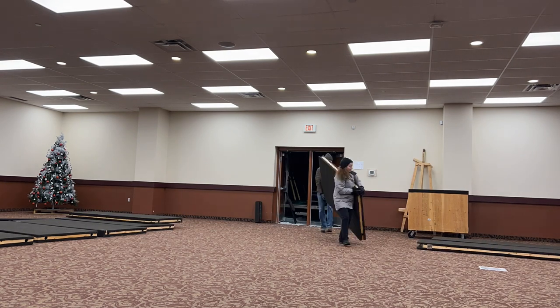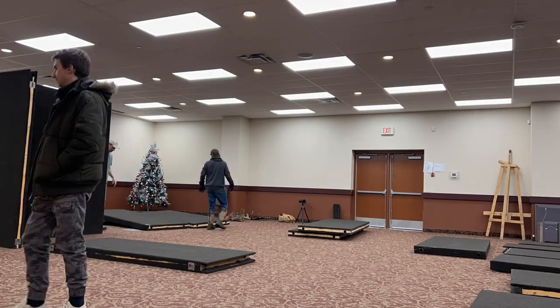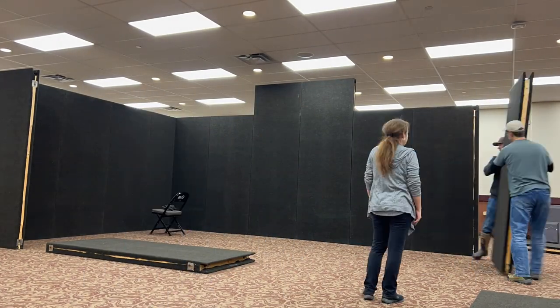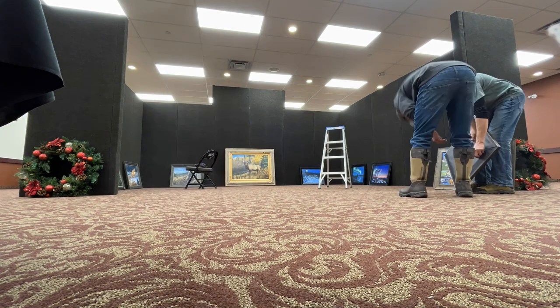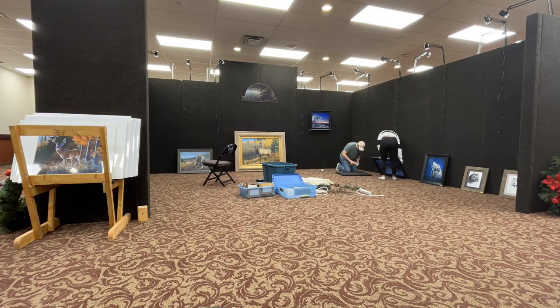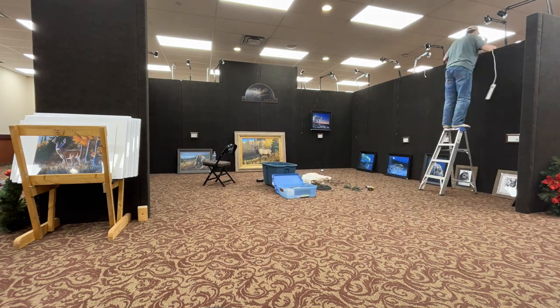A few years ago, when I decided to start taking the show part of my business more seriously, I planned and constructed a number of presentation display walls that set up much like lego blocks and can display art on both sides. This display system was a must, as hotels and event centers don't allow hanging art on the walls, and in my opinion it looks far better than just presenting art on easels.